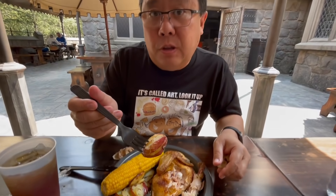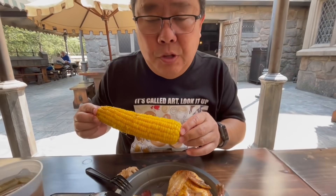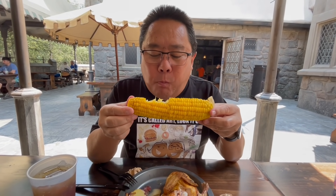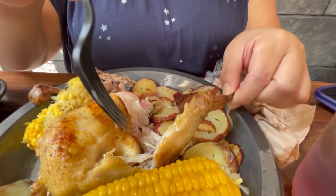Now trying the potatoes — nice and tender, fork tender. Good, buttery, with a little bit of salt seasoning. They might have put some olive oil and herbs on it. It's really good, very tender. There are more potatoes underneath the corn so they definitely give you a lot. The corn is very good — it actually has some snap to the little corn niblets, so it doesn't feel or taste like it's been boiled where it's really soft. It actually does have a little corn crunch to it.